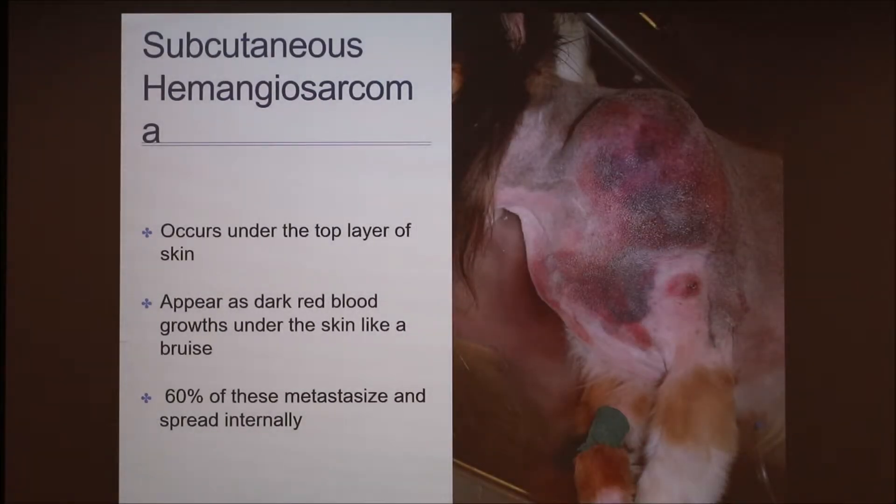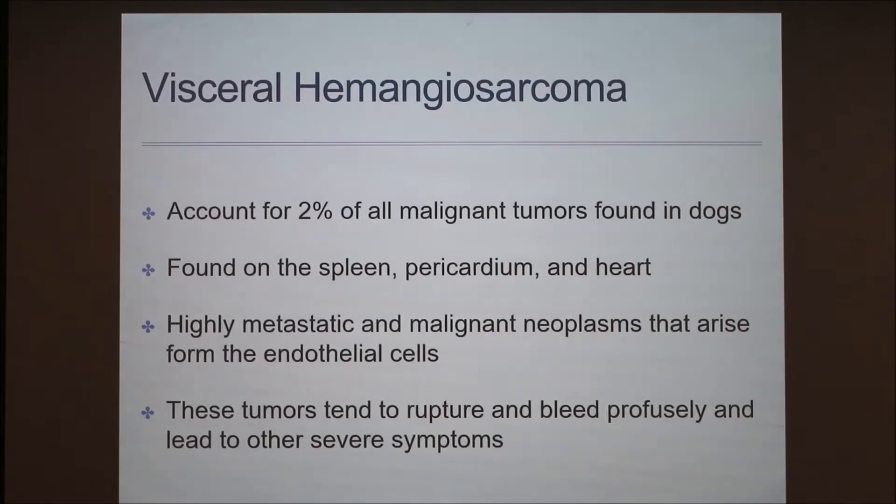Next is subcutaneous hemangiosarcoma. It's more complex and more aggressive than the cutaneous form. Like the name indicates, it occurs under the top layer of the skin. Often these tumors will have bled into the subcutaneous space, which results in a very large and often bruised mass or swelling noted under the skin — it just looks like the dog is covered in bruises. 62% of these metastasize and spread internally.